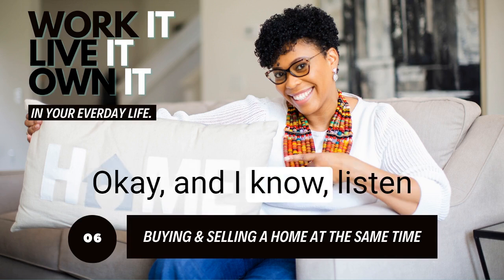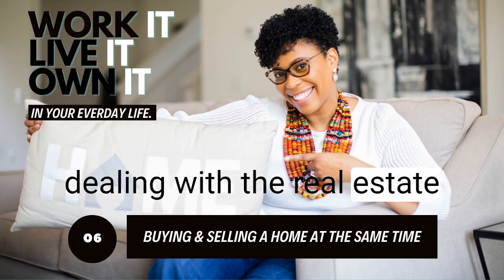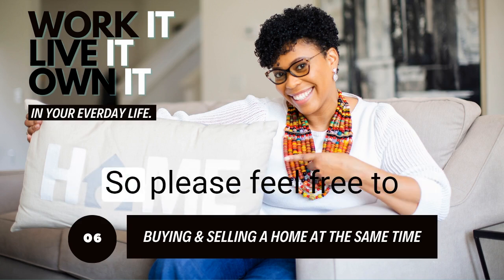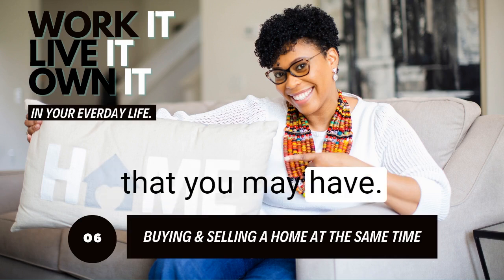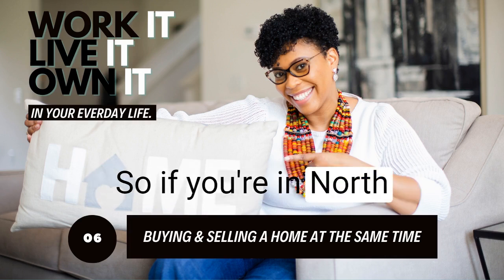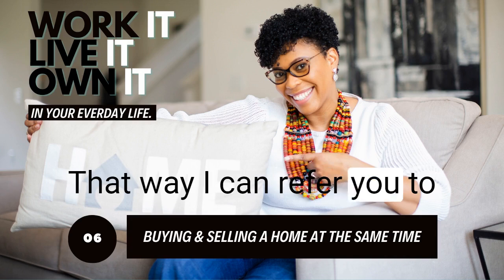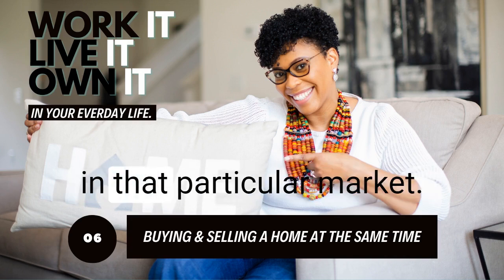Buying a home and dealing with the real estate market can be confusing, but I am here to offer clear, concise information that you can trust. Please feel free to contact me and I will answer any questions you may have. Things vary from state to state — if you're in North Carolina, I'm happy to assist you. If you're not in North Carolina, let me know and I can refer you to an agent who is an expert in that particular area or market.